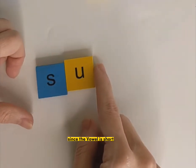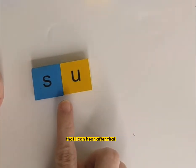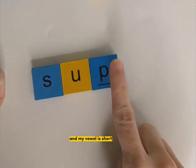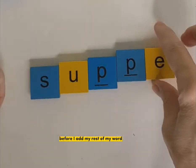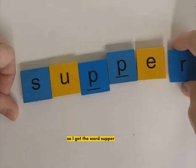Since the vowel is short, I need to double the next consonant sound that I can hear after that. Sup-per. I hear a P and my vowel is short, so I have to double that P before I add the rest of my word. So I get the word supper.